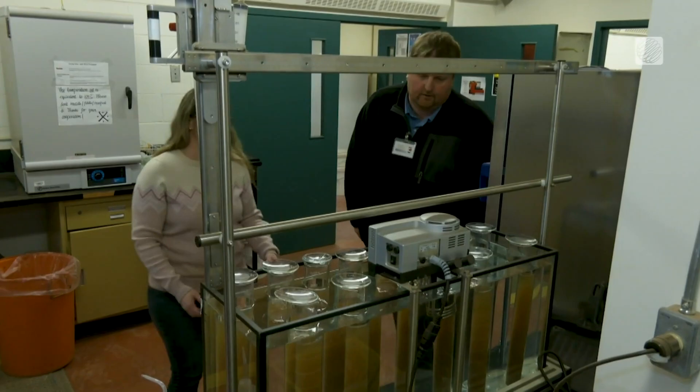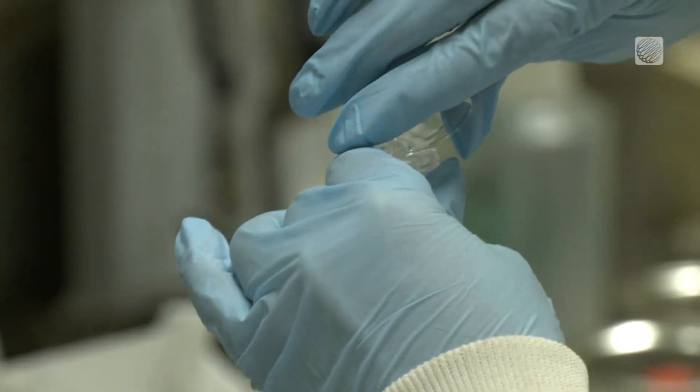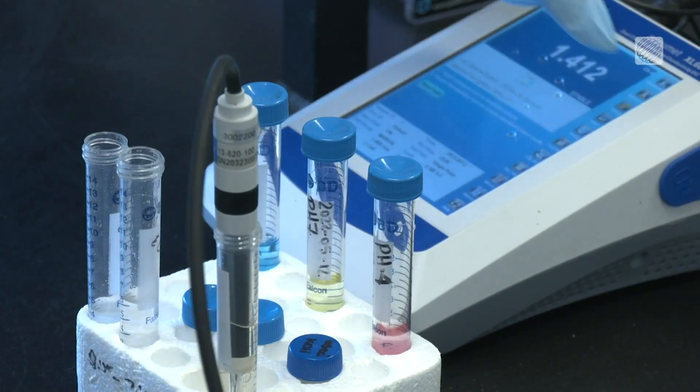Dr. Vicky Levesque has spent the last three years studying whether that type of wood debris can be used as a soil amendment to quickly revitalize degraded farmland. The research was conducted in Quebec's Boreal region, and her analysis being done at the Kentville Research Station is showing impressive results.